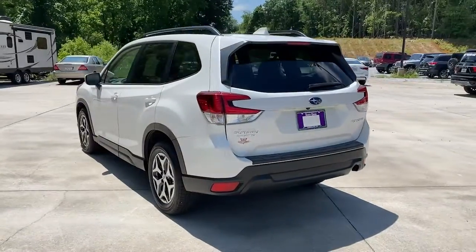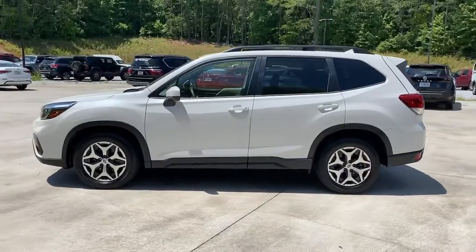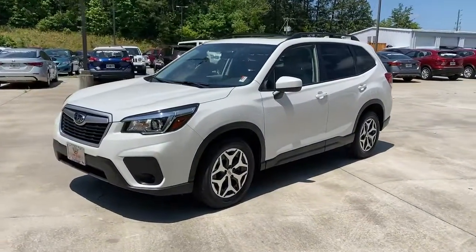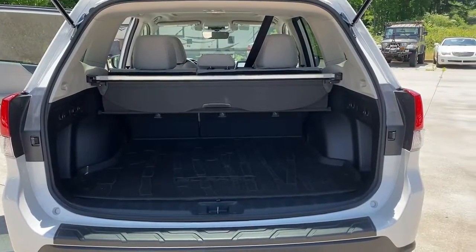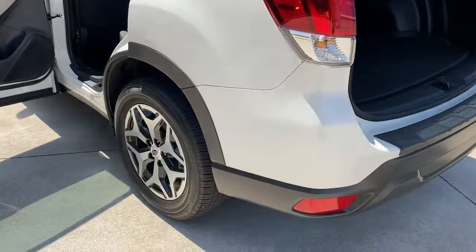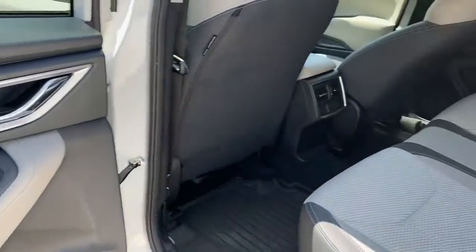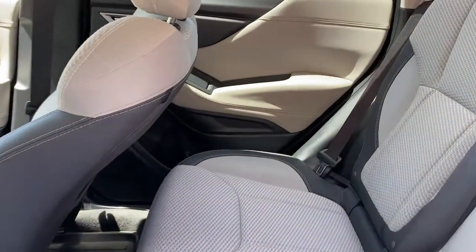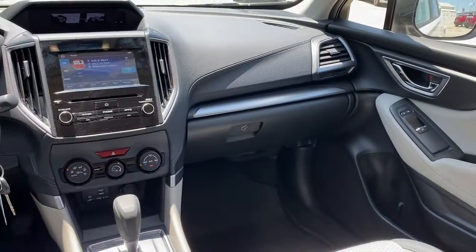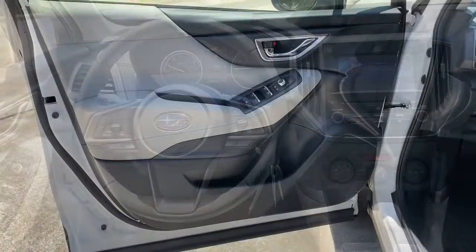Spacious and refined, this crossover offers desirable safety and connectivity features at a surprisingly affordable price. These are just some of the great options this vehicle comes with. Get the peace of mind you deserve with this well-built Forester. Our team will give you an outstanding test drive experience.